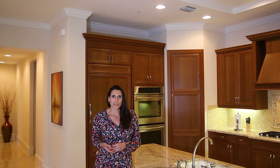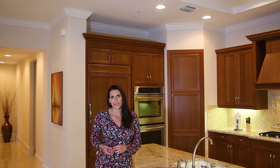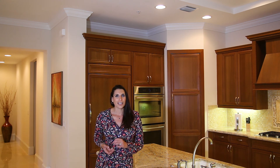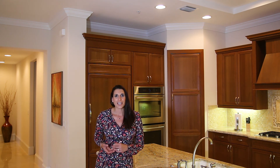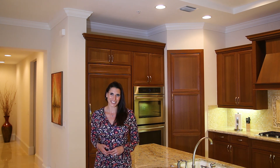Thanks so much for taking a look inside this home today. I'd love to bring you in so you can see all the incredible details and features. Give us a call at 239-595-8500. And for more tours of homes or if you'd like to see some of our live walkthroughs, be sure to join us online on our Facebook page, The Saad Team. I'll look forward to seeing you next time. Thanks so much.